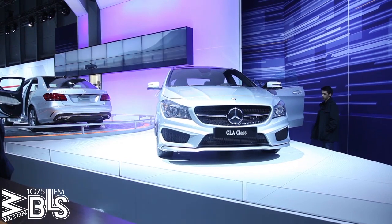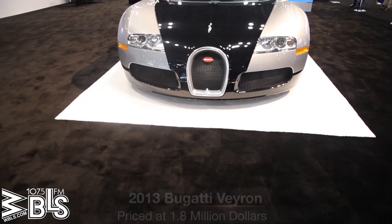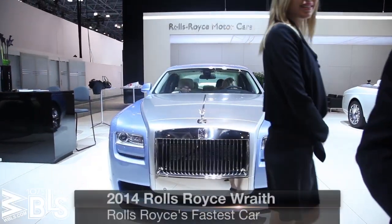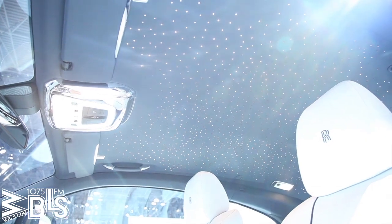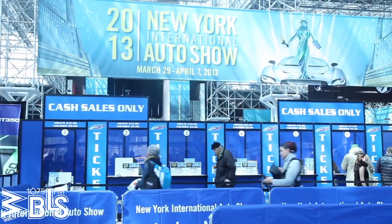Mercedes unveiled five new products at the New York Auto Show last week to the world's press, including some great AMG high-performance models. But one of the most interesting vehicles they unveiled was the new Mercedes CLA. It's a much smaller vehicle — it comes in under the C-class and it's priced at under $30,000.